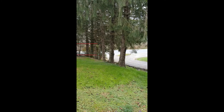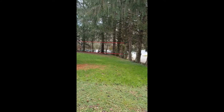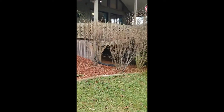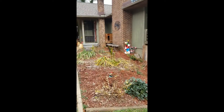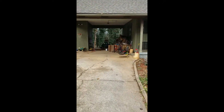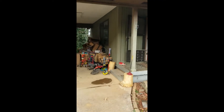Coming up the side driveway. That is Brevard Road adjoining the property right below me there. Coming up the driveway towards the carport and we'll be going in the front door.